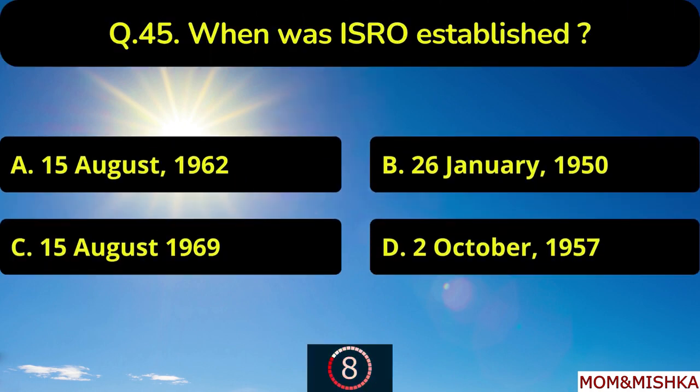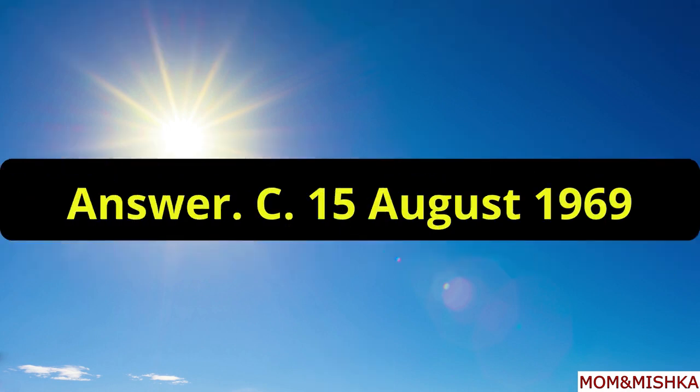When was ISRO established? It was established on 15th August 1969, option C.